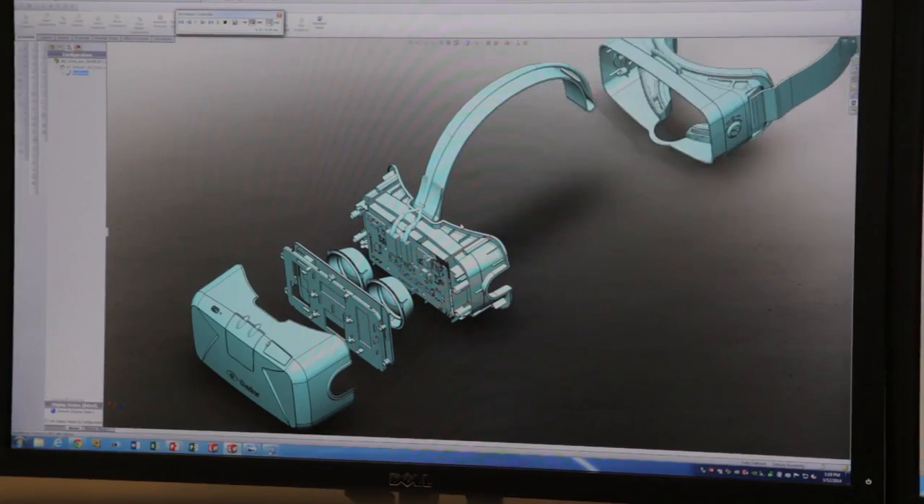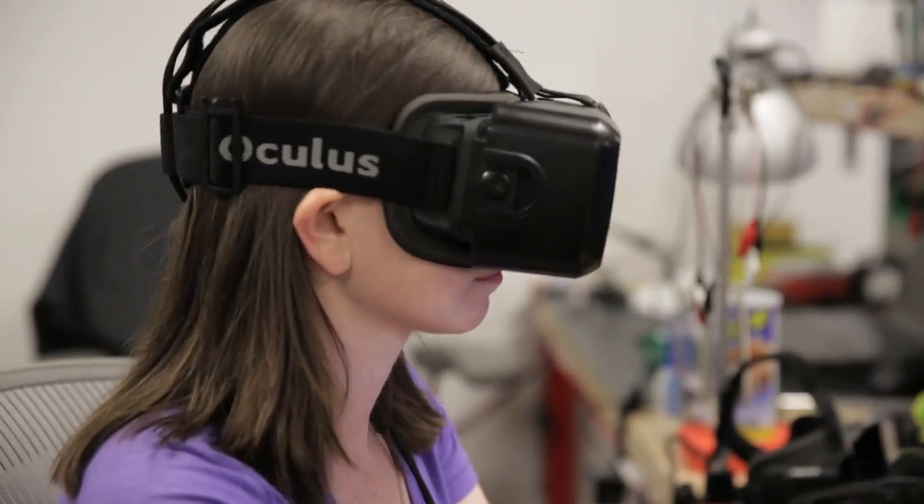DK2 has a variety of different improvements, largely around comfort and presence. The sense of presence in virtual reality is something fundamentally new. For the first time, your brain suddenly says, okay, I'm comfortable in this environment — I know it's not real, but I think it is.